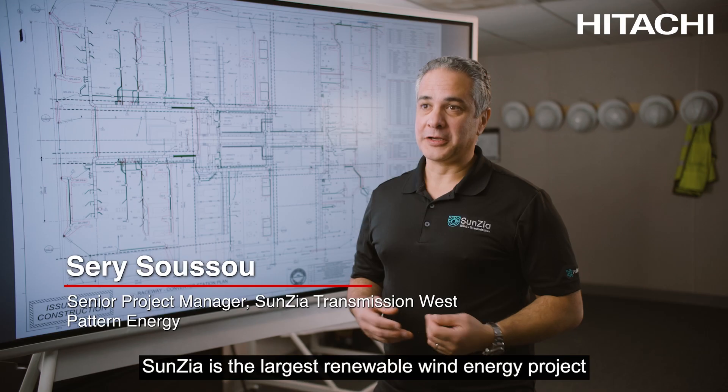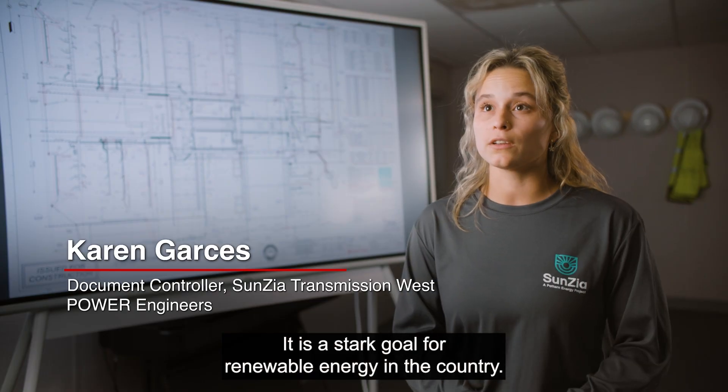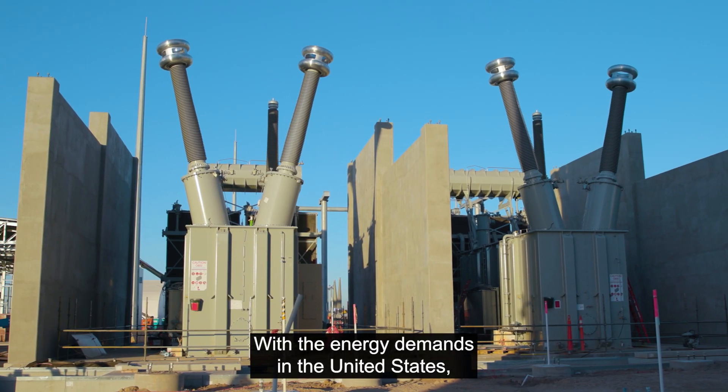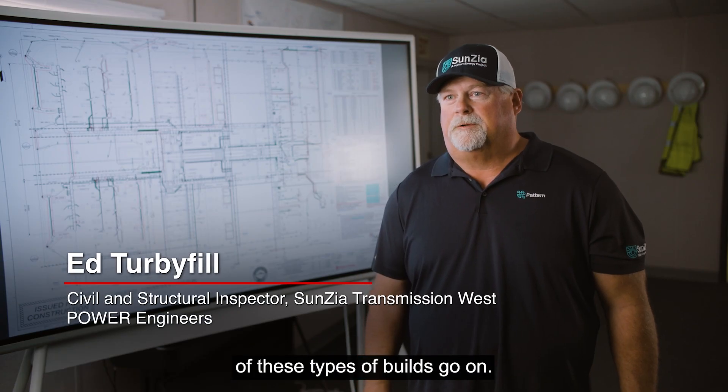SunZia is the largest renewable wind energy project in the United States today. It is a stark goal for renewable energy in the country. With the energy demands in the United States, we're going to see more and more of these types of projects going forward.